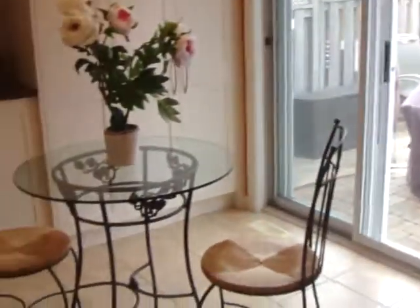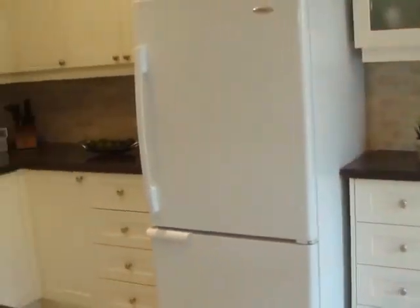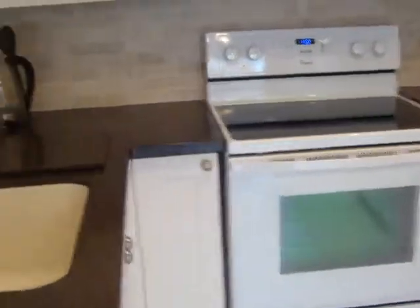The living room and dining room are here, and we've got Hunter Douglas blinds on the back. There are also protective blinds that you can put down for added security.